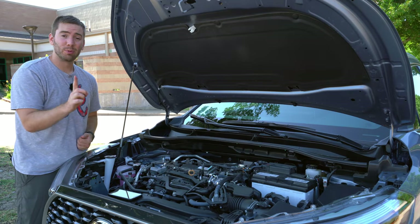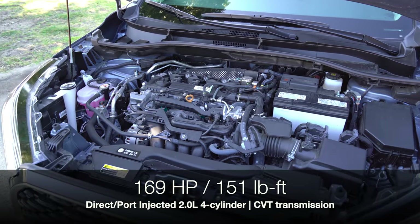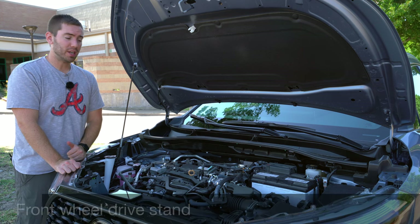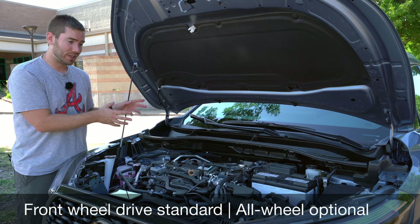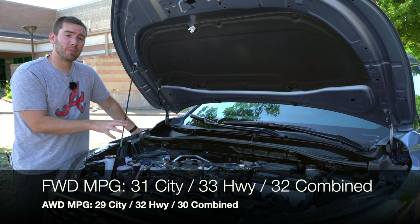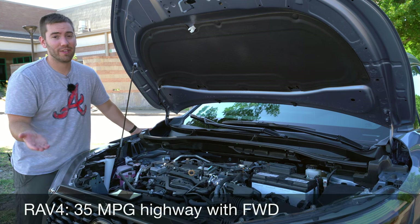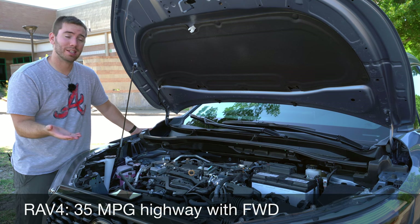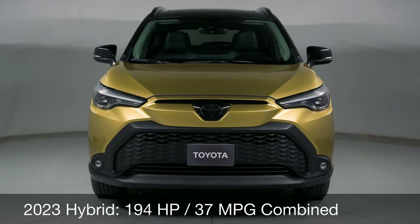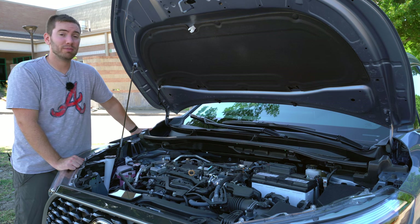Under the hood, as of right now there's one option: a direct and port-injected 2.0-liter 4-cylinder engine making 169 horsepower and 151 pound-feet of torque. It comes with a CVT transmission and is front-wheel drive standard with all-wheel drive optional — unlike the CH-R, which couldn't be all-wheel drive. Efficiency is good at 32 MPG combined for front-wheel drive and 30 MPG combined for all-wheel drive; however, the bigger and more powerful RAV4 actually has better highway efficiency for both configurations. A hybrid model is coming that will offer more power and up to 37 MPG, with a great warranty as well.